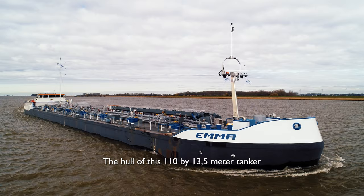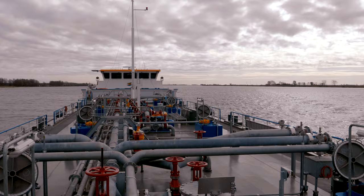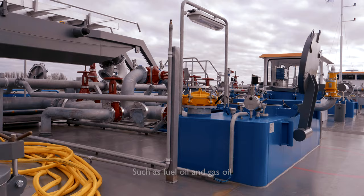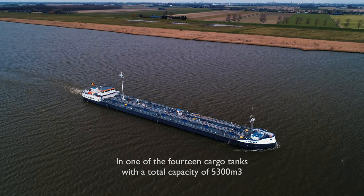The hull of this 110 by 13.5 meter tanker was engineered, developed and built completely by FACA. The ship is equipped with a double piping system in order to transport multiple cargoes, such as fuel oil and gas oil, in one of the 14 cargo tanks with a total capacity of 5,300 cubic meters.